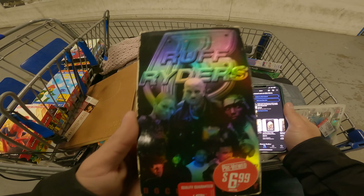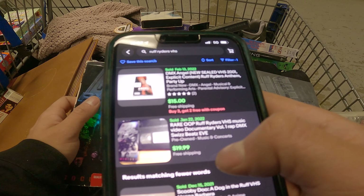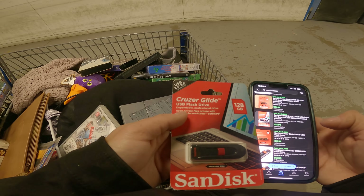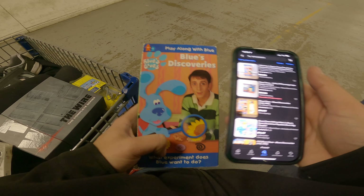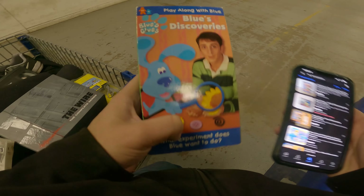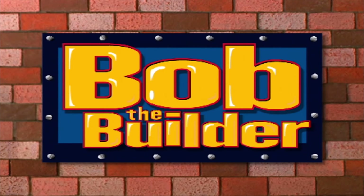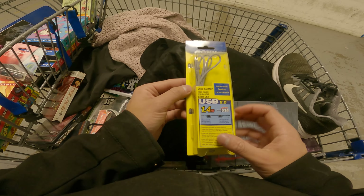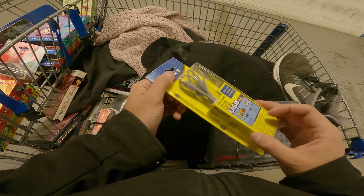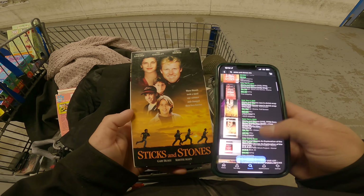I found a Rough Riders VHS that sold last month on eBay for $20 free shipping — picking that up. This Blue's Clues one is at least $10 plus shipping for only 25 cents — great value. Then there's a Bob the Builder VHS — 'Can we fix it?' — also good for $10 plus shipping. And a Sony USB for a handycam camera or Cyber-shot — 10 bucks is 10 bucks.